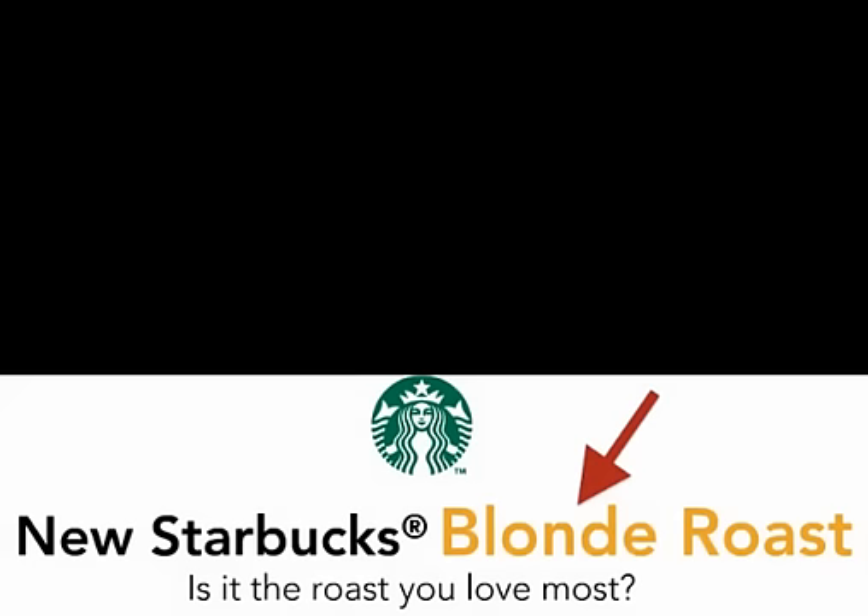It looks as if the Starbucks marketing people believe we'll love their new roast more if we think of it as a woman.